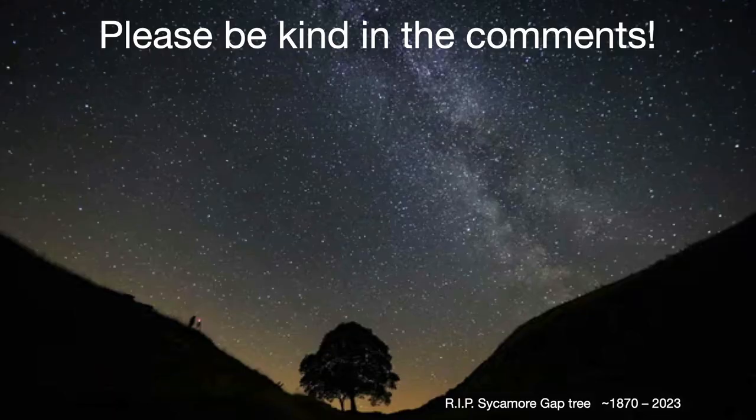As always, I'd like you to be kind to each other in the comments. I'm definitely interested in hearing what you have to say about this analysis. What do you think — are the stars moving overhead, or is the Earth moving underneath our feet? Hope you have a great day. Thank you. Bye-bye.